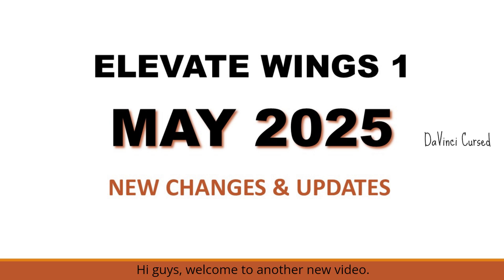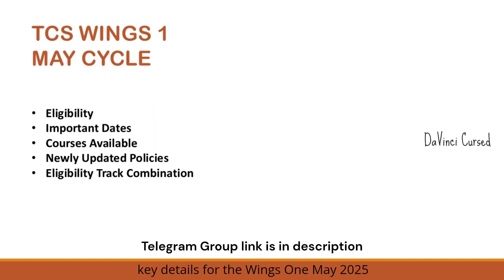Hi guys, welcome to another new video. The Elevate Wings 1 registration for May 2025 has begun. This cycle comes with a few important changes and updates that you need to be aware of. I have gathered all the key information for you, so without wasting any more time let's get into our video.